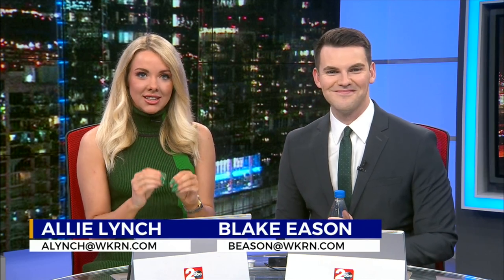All right, welcome back. Allie, did you know that there's a specific type of tiger who actually enjoys being out in the winter? No, Blake, I did not know that. Well, we're going to find out together. It's called the Sumatran tiger, and they're native to Indonesia. News 2's Davis Nolan gives us a look at these big cats, and you can find them at the Nashville Zoo.